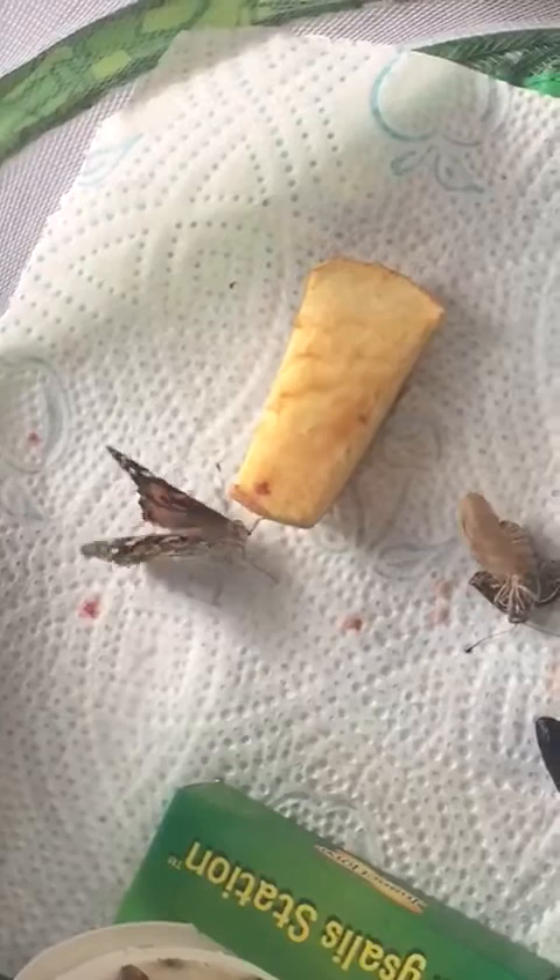Hello, little one. Wow. Oh, that one has more wings. They'll grow, although they're already tucked in.